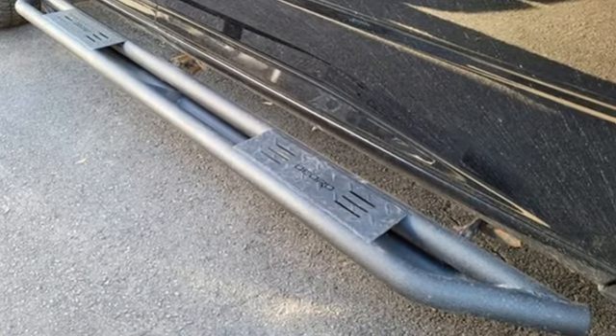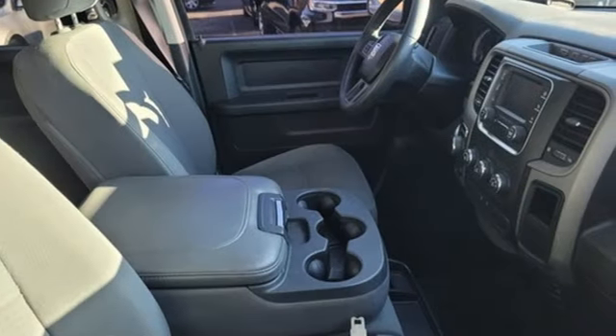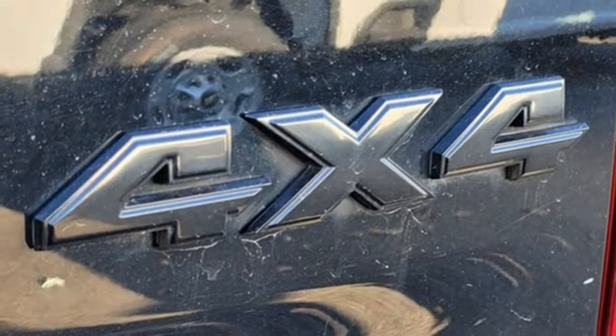Automatic transmission, 4-wheel drive, driver selectable mode, active grille shutters, external memory control, power heated mirrors.